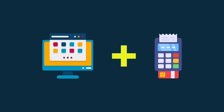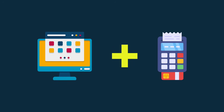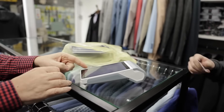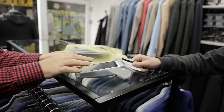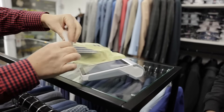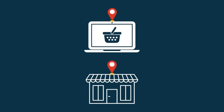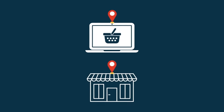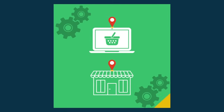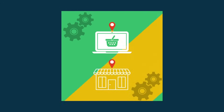A point-of-sale system is the software and hardware that lets you accept payments for those products. But increasingly, the phrase point-of-sale — POS for short — is being used to refer to the practice of accepting payment for goods in physical locations, rather than via an online store. That said, because many retailers now sell both online and offline, point-of-sale systems often comprise both an online store and the tools to sell in physical locations.